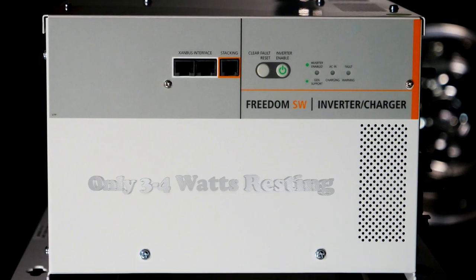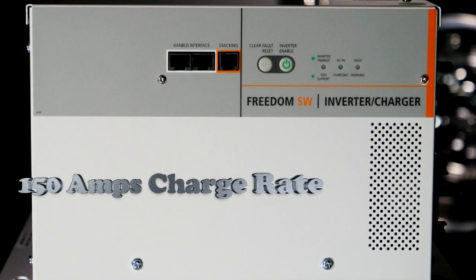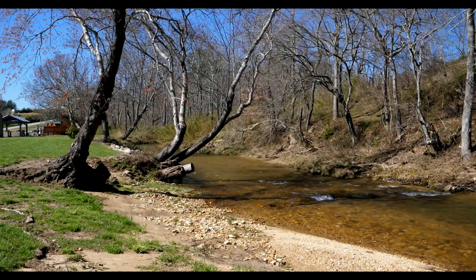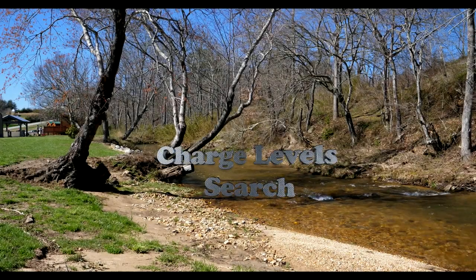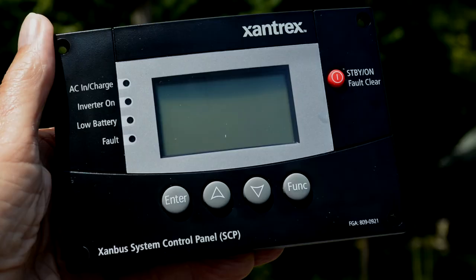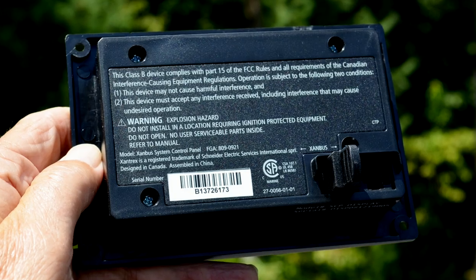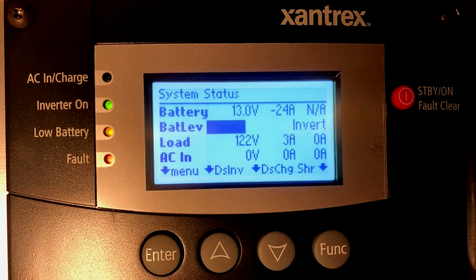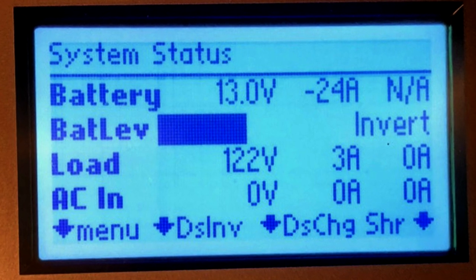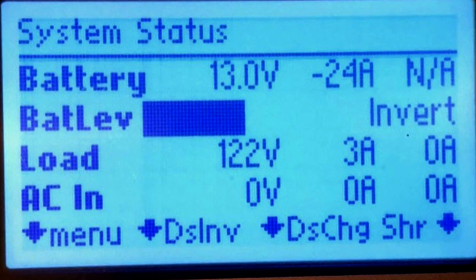The Freedom SW3012 inverter provides 30-amp, 110-volt service. Its internal charger provides up to 150 amps to quickly recharge batteries with its custom lithium protocol. The 3012's charging features allow setting levels, search, and power sharing, which monitors active loads to automatically adjust charge rates. For user interface, we included the SCP control panel, which provides a graphical backlit display for the system's configuration and diagnostic information. Everyday selections such as inverter, charger, and shore power amps are on the main page, eliminating menu searching.